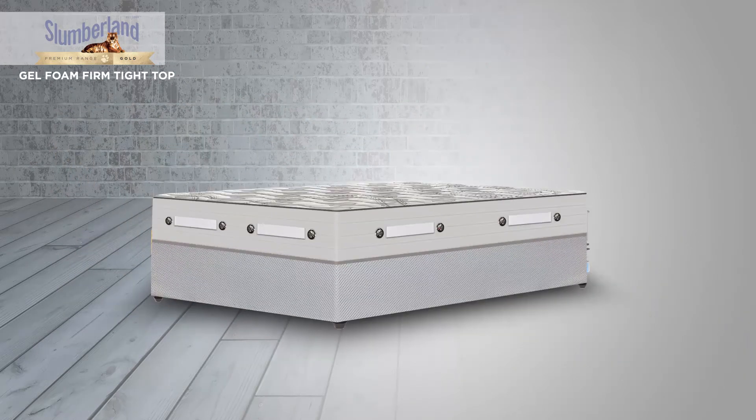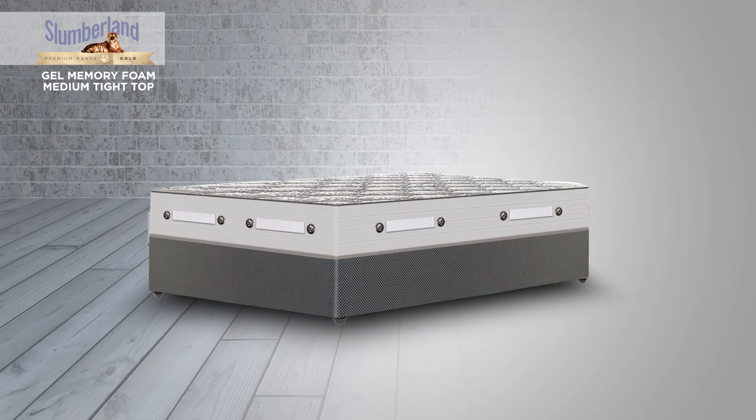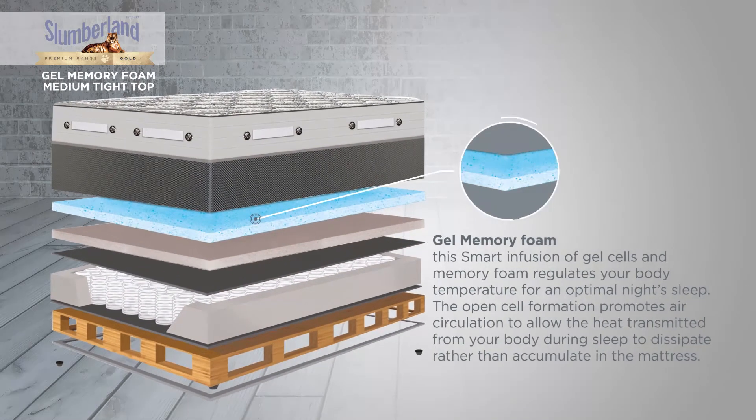All the bed sets in this range have the same comfort features as the Gel Foam Firm Tight Top. The Gel Memory Foam Medium Tight Top also includes a Gel Memory Foam. This smart infusion of gel cells and memory foam regulates your body temperature for an optimal night's sleep. The open cell formation promotes air circulation to allow the heat transmitted from your body during sleep to dissipate rather than accumulate in the mattress.